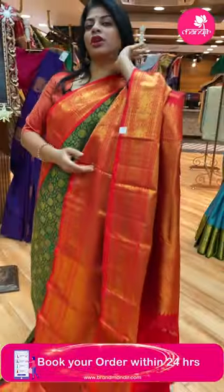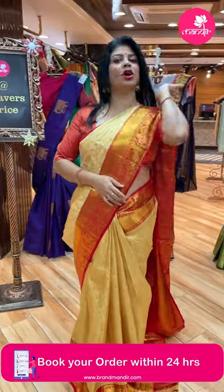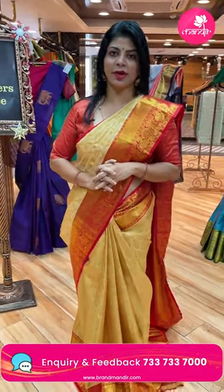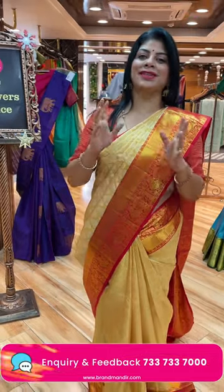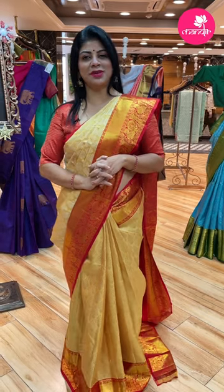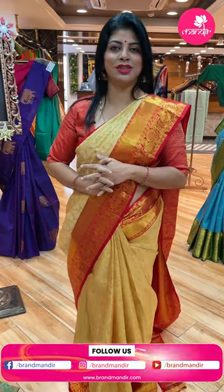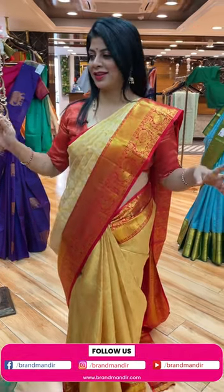Do take a screenshot and WhatsApp us on 7337337000. We ship globally; within Hyderabad we provide COD option. This New Year, get a new saree from Brand Mandir. Come down and check the collections. We have three stores in Hyderabad: Road Number 56 Jubilee Hills near Padamma Temple, Road Number 10 Banjara Hills near Star Hospital, and Patney Center Secunderabad Hari Hara Kala Bhavan.